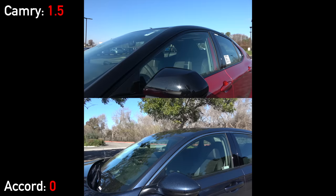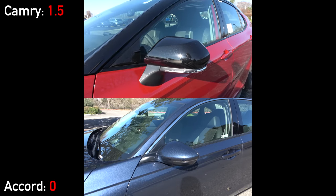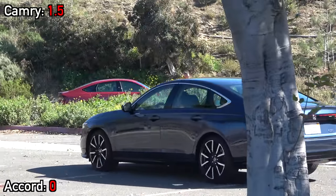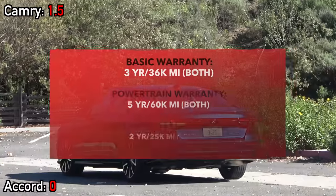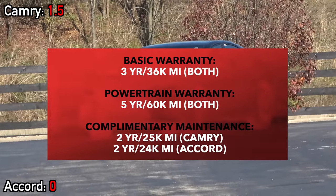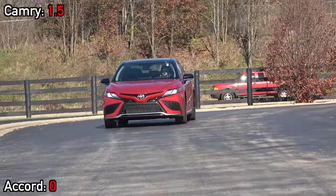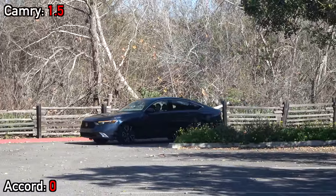Both models have heated mirrors with blind spot monitoring. Honda and Toyota both include their driver safety suites as standard equipment, so all models have adaptive cruise control, auto high beam headlights, lane keeping assist, and automatic emergency braking systems. That's it for the exteriors — now it's time to check out the more important cabins before we compare them out on the road.